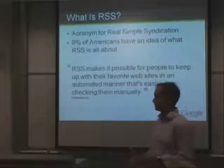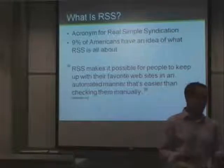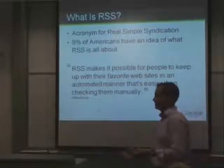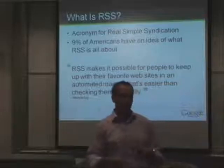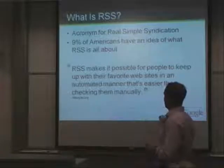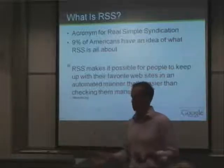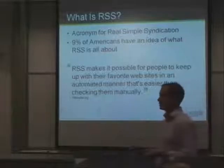It's just a method for websites, blogs, and online forums to push information out to users. Because traditionally the web has really been a pull environment — you have to go out and find the content. There isn't one simple place where you can go and have a multitude of information sources all combined into one view. So it's really a way for everybody to keep up with their favorite websites in one simple interface.